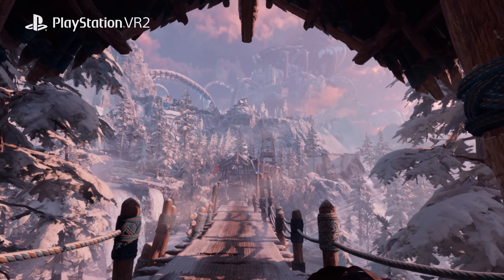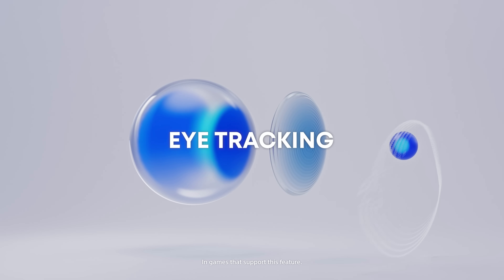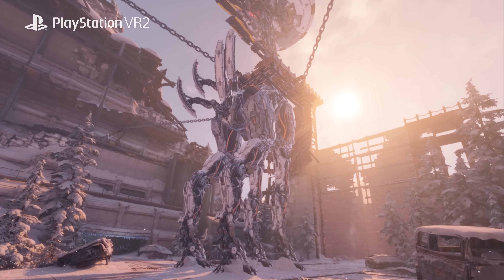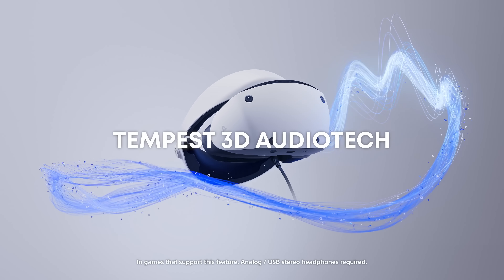My favorite feature is the stunning high-fidelity visuals enabled by the 4K HDR display and eye-tracking foveated rendering. We collaborate with PlayStation Studios creating the beautiful Horizon world together. As a video game developer, there's nothing more exciting than working with new hardware.